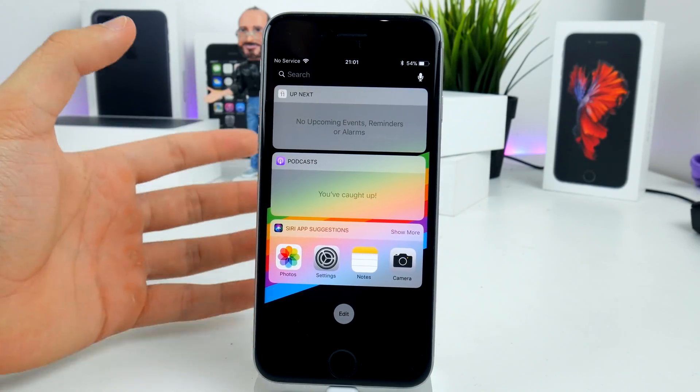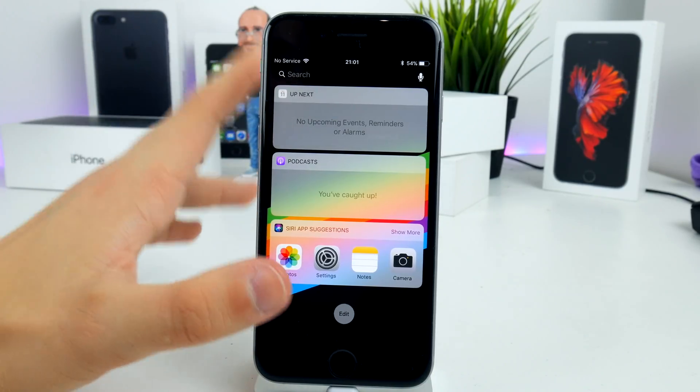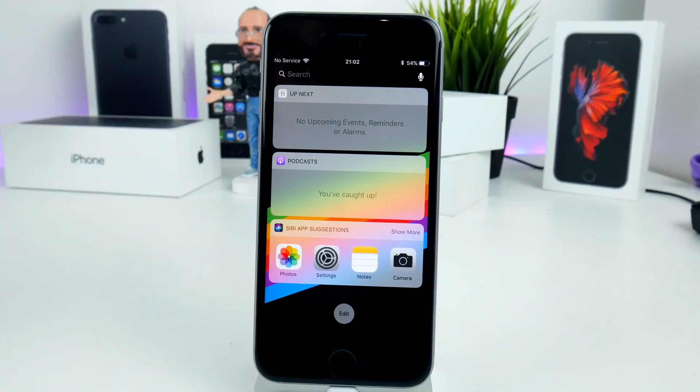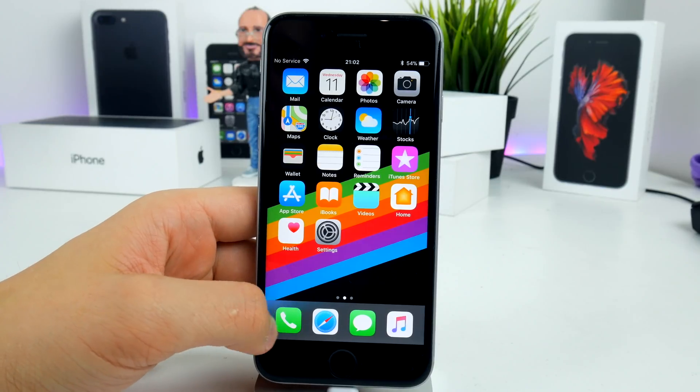If you want the latest features on your device, I would recommend updating to the new iOS 11.1 beta, which is exactly what I have on my iPhone 7 Plus right now and I'm pretty satisfied with it. As for battery life and stuff like that, I didn't have much time to test it yet, but I'm going to be testing it in the future.